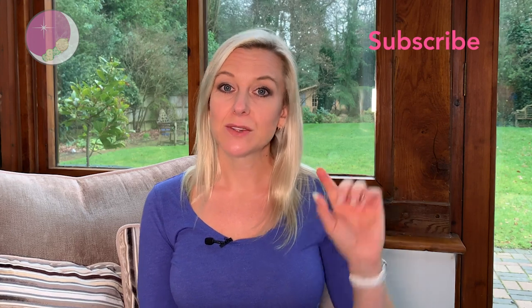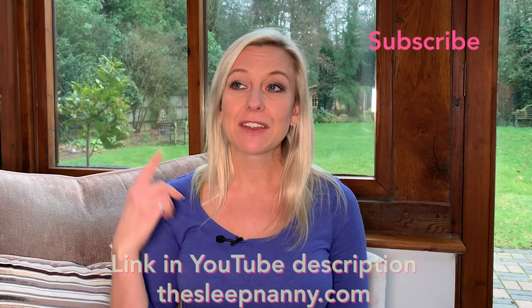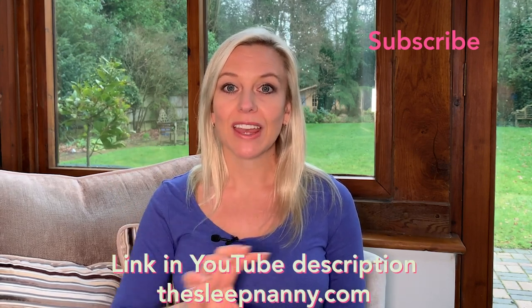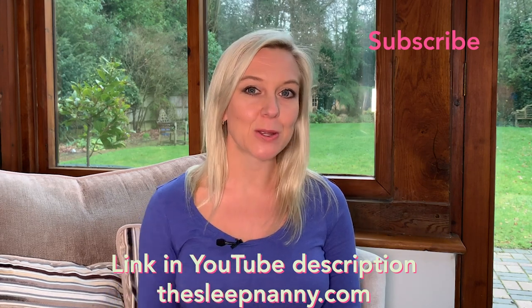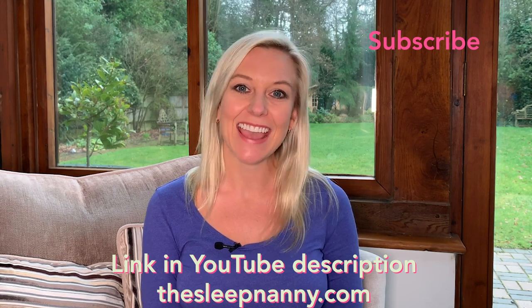So there you go — my four questions answered on the pick up put down method. I hope that's helped. If you know a parent that this would really help, please share it with them — let's pay it forward and help as many parents as we can. Do subscribe to the YouTube channel, hit the little bell and you'll get notifications every time we release new episodes. Somewhere around this video there will be a link where you can download a free piece of information to help you on this topic and help you get your little one sleeping soundly. Take care.